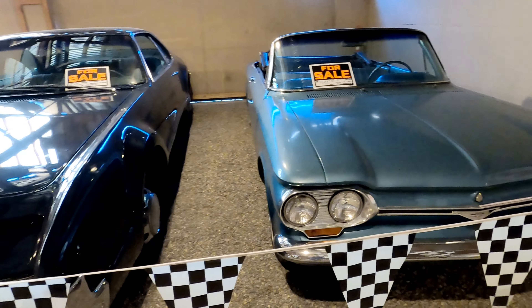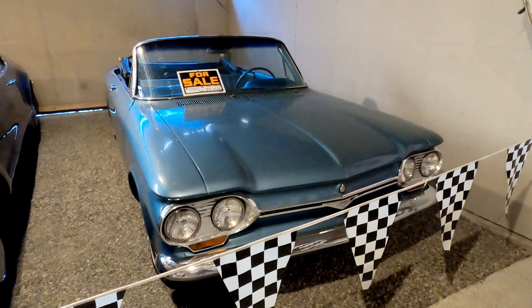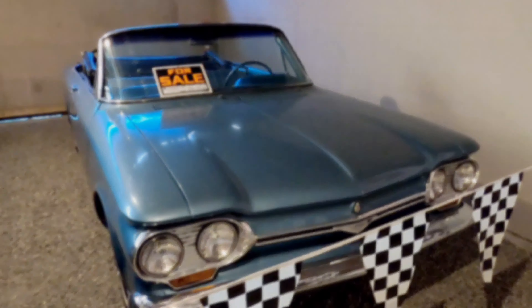Here's a Corvair, which was manufactured by Chevy between 1960 and 1969. It's the only American-designed mass-produced passenger car with a rear-mounted air-cooled engine.